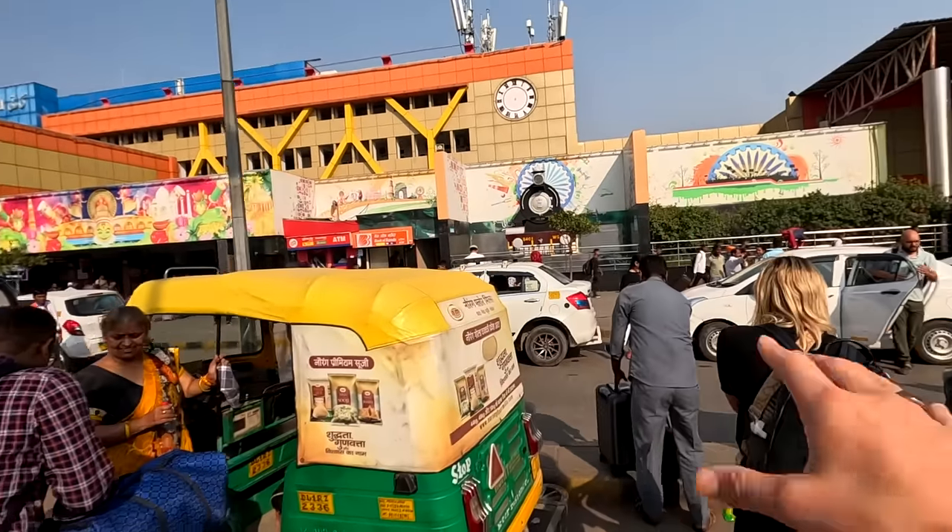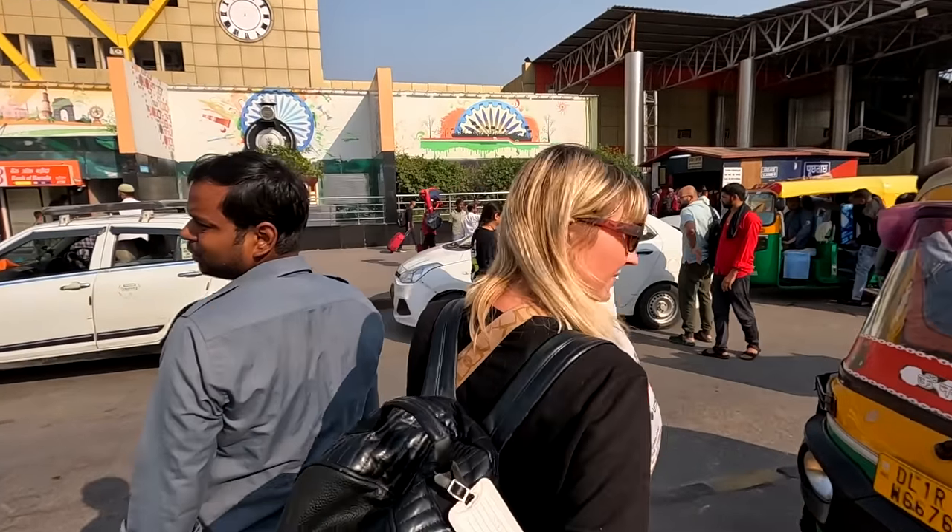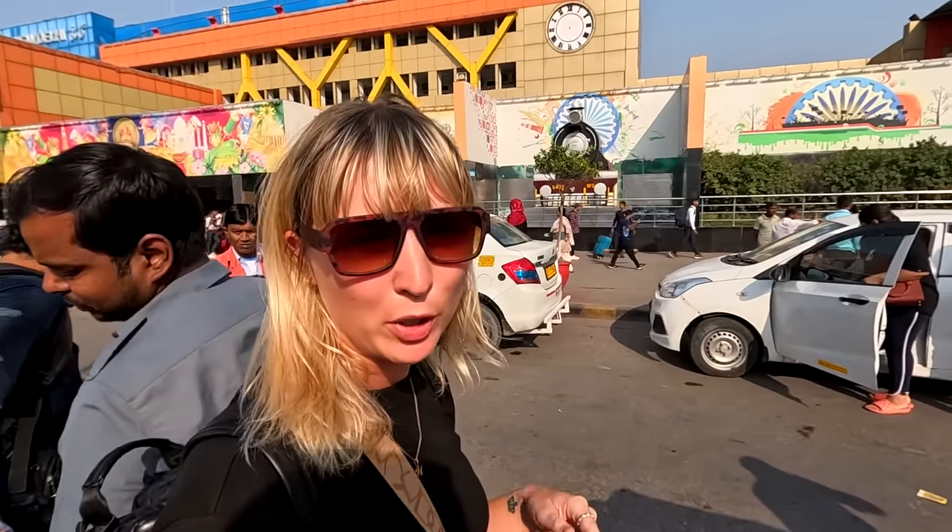Lucknow is our final destination on this two-month trip across India, and we will be taking possibly the best train in the entire country for six hours — the Tejas Express, the semi-high-speed, only privately owned public train in the IRTC. I'm excited! This is New Delhi Railway Station and it is actually less chaotic than I was expecting. We had to get Raj from Train Ticket Please to book our ticket.